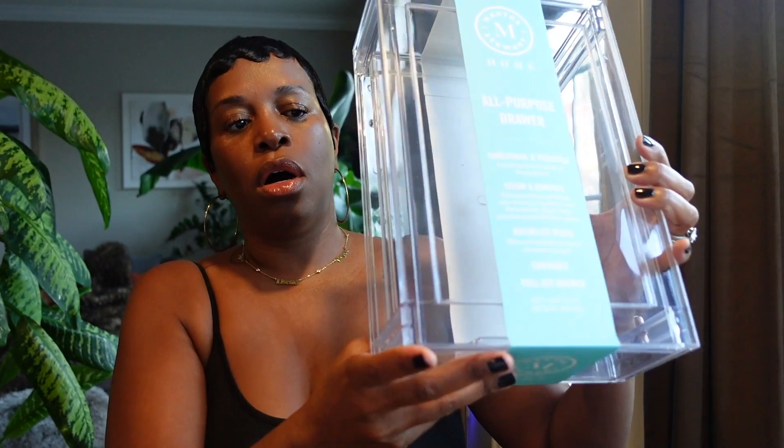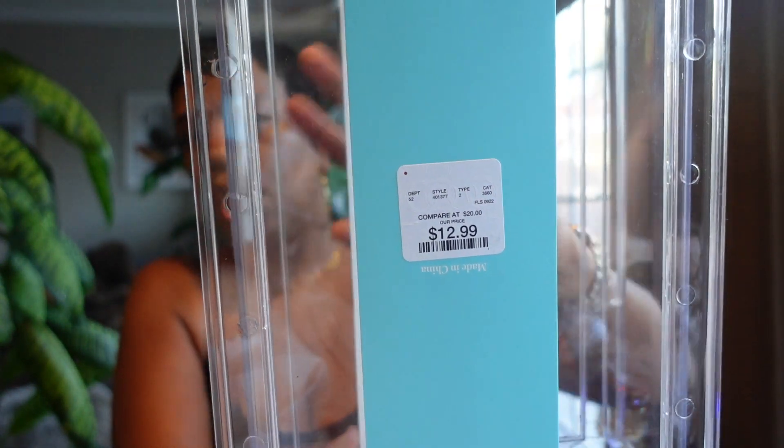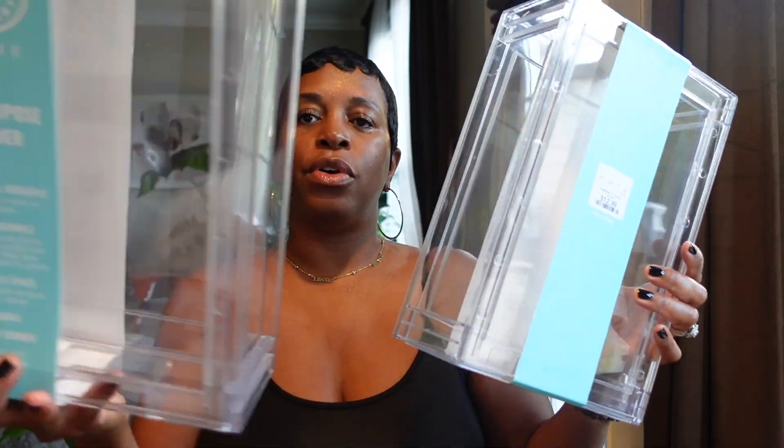I also picked up two more containers because I'm still in the organizing phase. I got two more of these Martha Stewart stackable pullout drawers at $12.99 each. These will be for turbans, headbands, and things like that that I want to organize a different way.